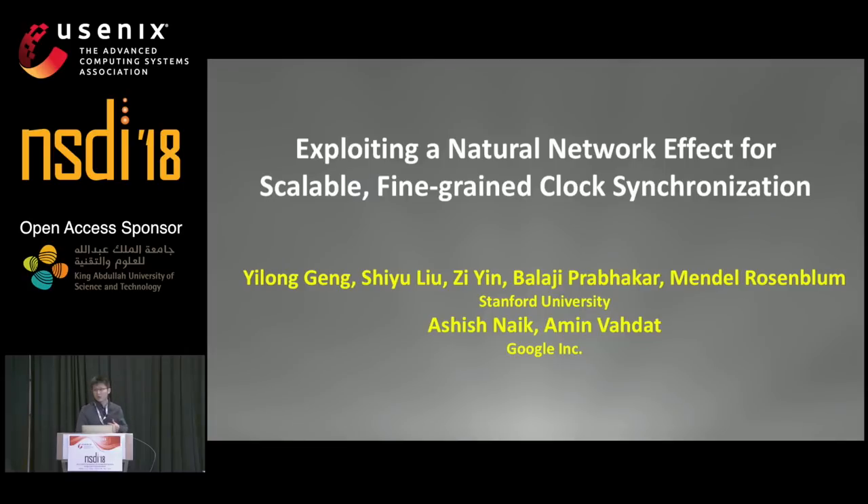Hi everybody, I'm Ilong. Today I'm going to talk about our paper exploiting a natural network effect for scalable fine-grained clock synchronization. Our system is named Huygens, after the famous physicist, and it achieves tens of nanoseconds of accuracy in the data center.